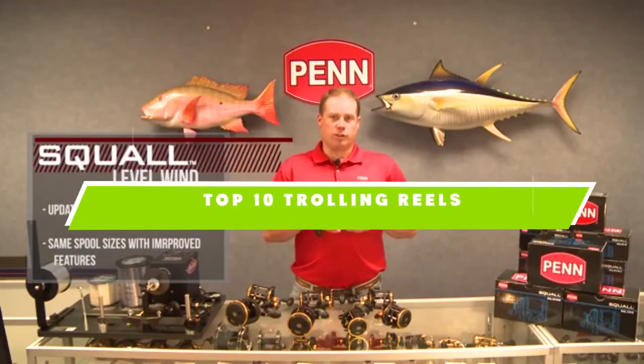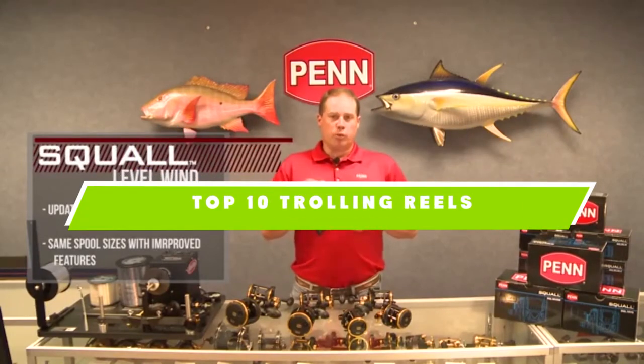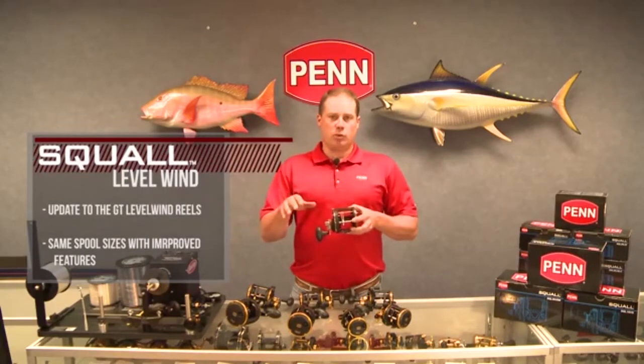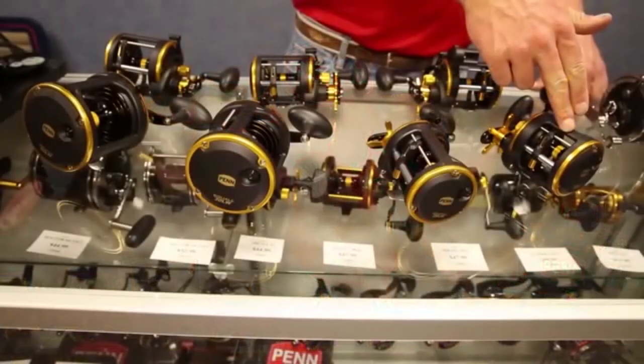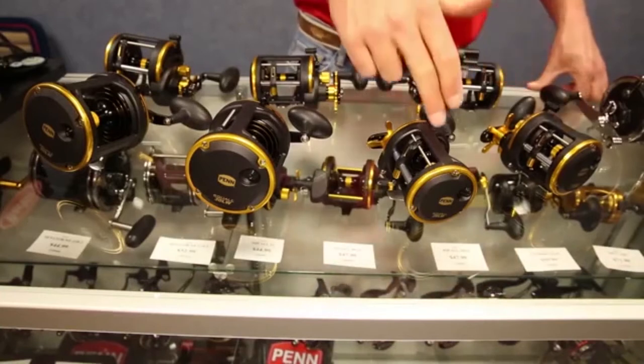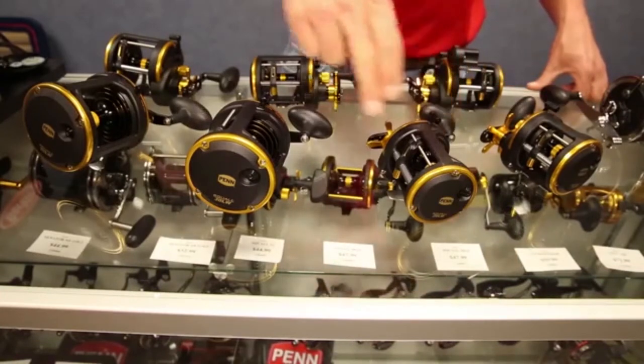If you're looking for the best trolling reels, here's a list you must see. We made this list based on our personal preference and sorted it based on the features, prices, quality, durability, and reputation of the manufacturers and customer feedback. We've included options for every type of customer. So let's get started.